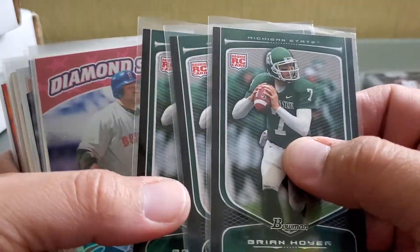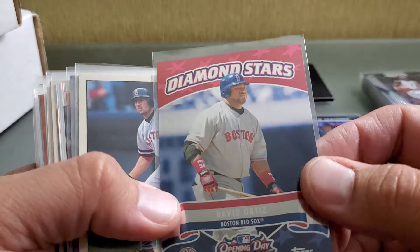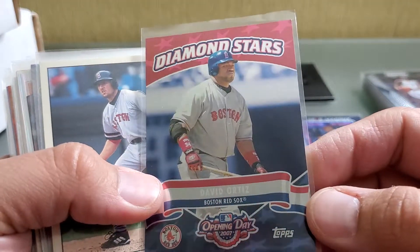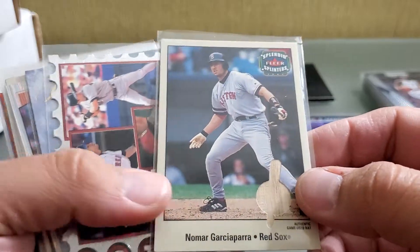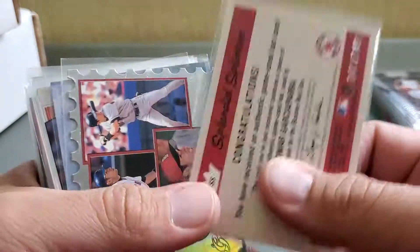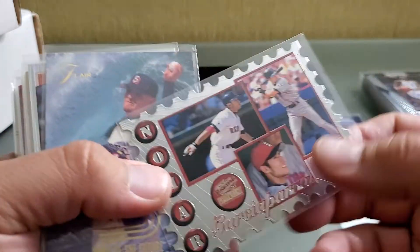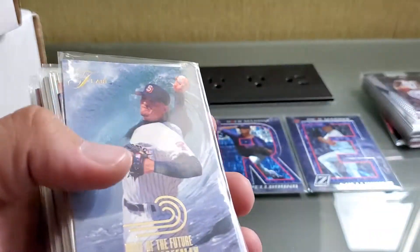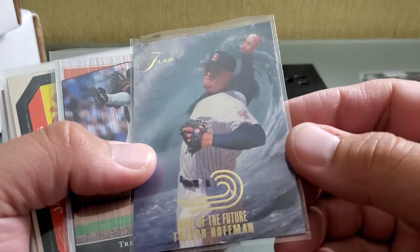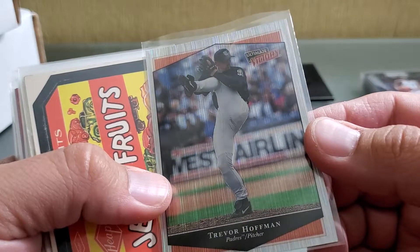Brian Hoyer — a couple Brian Hoyer rookie cards. I didn't know what was gonna go on with Brian Hoyer; he played in the NFL a bunch so I figured I'd get a couple of his rookie cards. Diamond Stars Ortiz on Opening Day. Splendid Splinters from Fleer numbered out of 349 — picked up that Nomar, didn't have too much of that. This is a really sweet die-cut, it's like a stamp from Pacific Paramount — Nomar for my Nomar collection. Wave of the Future Trevor Hoffman. Ultimate Victory Trevor Hoffman — big leg kick there.